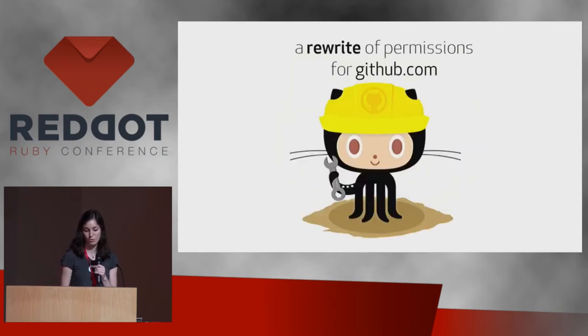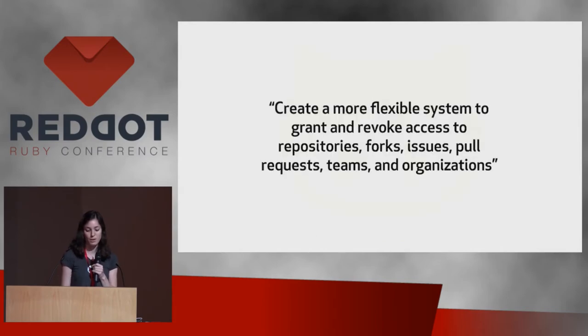I'm going to talk about some of the tools and techniques we use at GitHub to tackle these sorts of problems, using a case study: a rewrite of the permission system behind GitHub.com. What we had was a huge legacy system, and what we wanted was a more flexible system to grant and revoke access to anything on GitHub — repositories, forks, issues, pull requests, teams, organizations, basically anything. As you can imagine, this would be a pretty far-reaching change affecting every single page load and every single API request on GitHub.com — a huge surface area and extremely risky. You have to have absolute confidence in the correctness of the new system when it's time to switch it out.